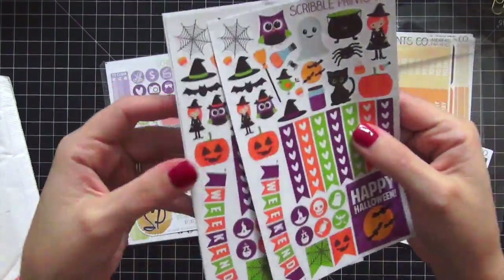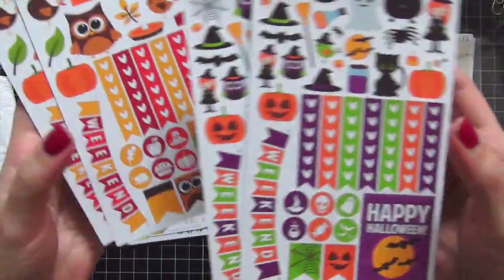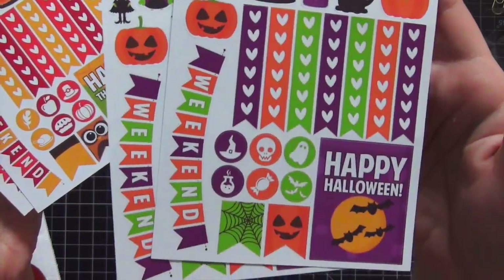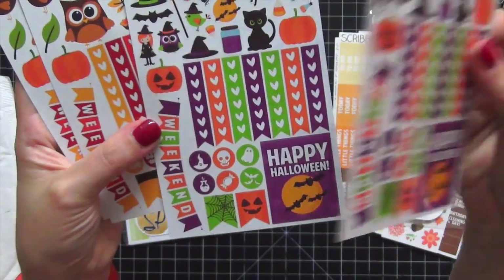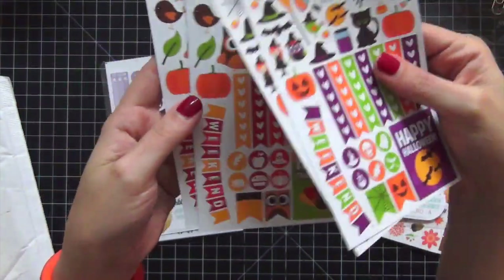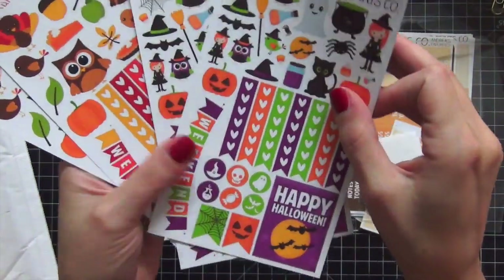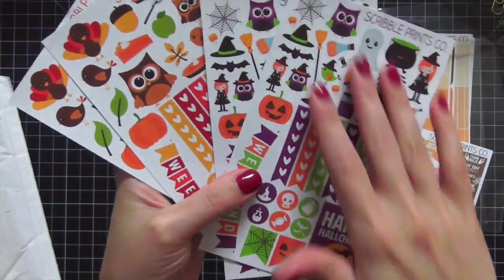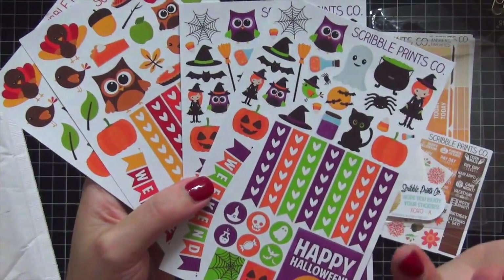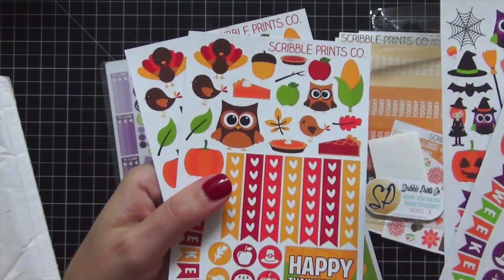The next set I got is the Halloween and Thanksgiving set. Look at those colors — they just scream Halloween! I got two of each because I love them so much. What's great about this set is she has a printable that matches it with all the boxes — half boxes and full boxes. I haven't gotten a chance to print that out yet but I will soon.